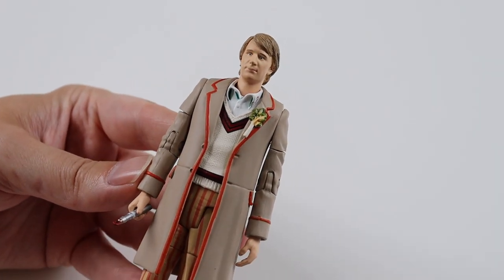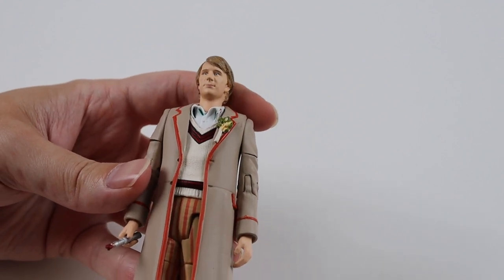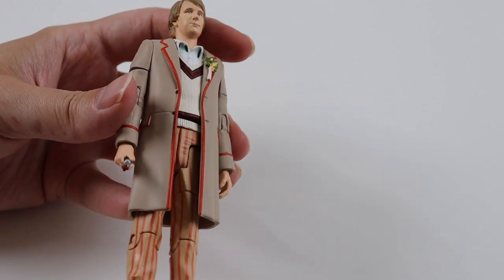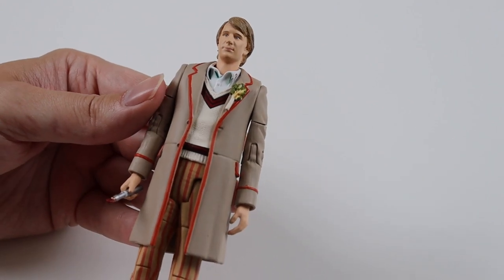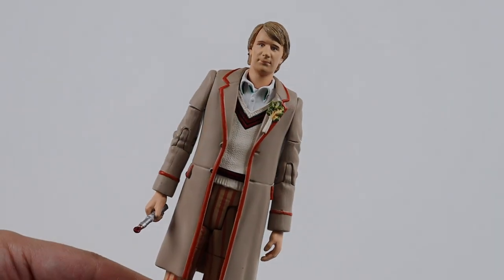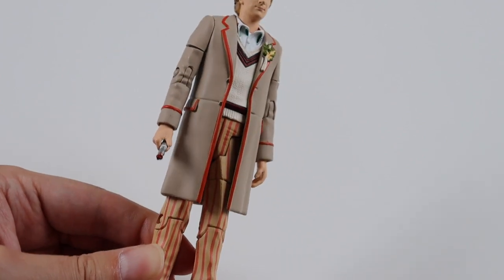Next, another one of my favourites - this is Peter Davison as the fifth Doctor from The Awakening. He has different trousers to the other versions; normally it's got a gold stripe. It does come with a sonic. The Awakening is one of my favourite Doctor Who stories and fifth Doctor stories. I just love Peter Davison's era of Doctor Who - it's probably my favourite season of his. Very nice to have that one.